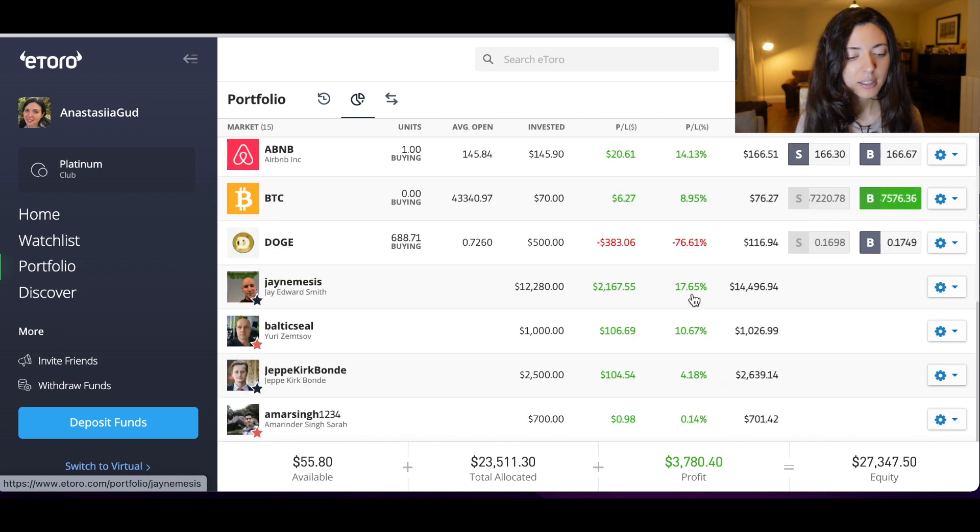Baltic Seal is plus 10% and I'm going to stick with him — I'm not going to change this popular investor. Yipper Kick bond is plus 4%. Amar Sin, I'm still copying him, is plus 0.14%. Amar Sin has been green since I started copying him — he was at some point more than 10% up. So even though it came back to basically zero, I'm still hoping that his profile is going to recover. I don't mind waiting.